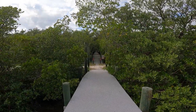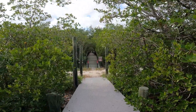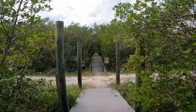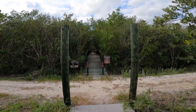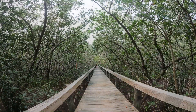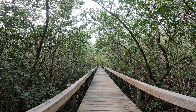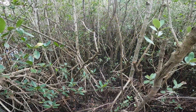We walked back on the pier and then went straight across over to the boardwalk. My understanding is this boardwalk is kind of a new addition — it hasn't been there all that long. And it was really nice. It was one of the longest, straightest ones I've ever been on.